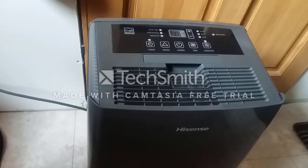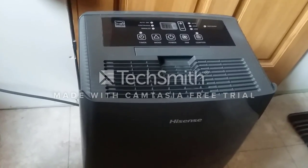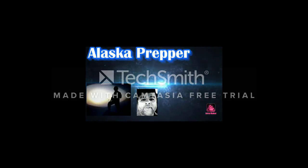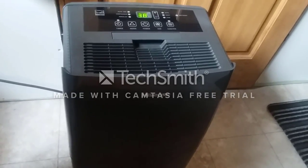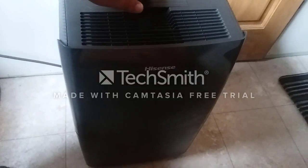Hello YouTubers, Alaska Prepper here. Today I'm going to show you why I think this machine could maybe save your life. This is a dehumidifier — you can hear it running right now — I'm going to go ahead and turn it off so you don't have to hear the humming.